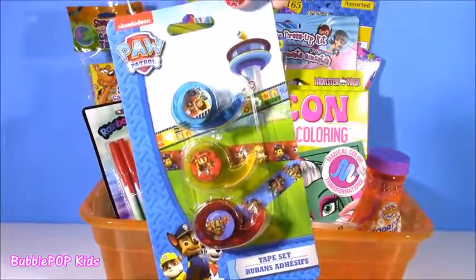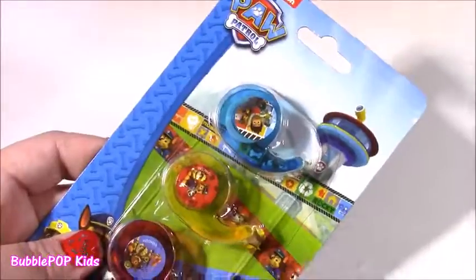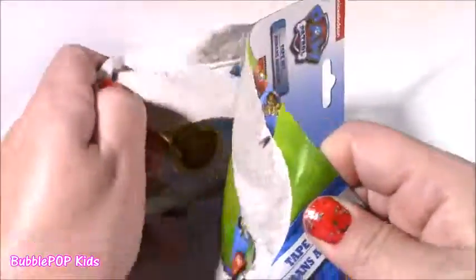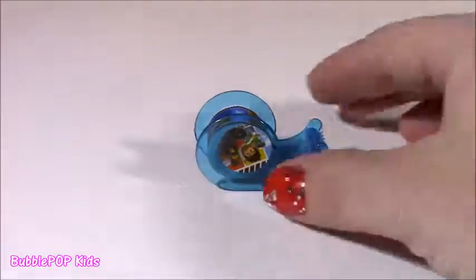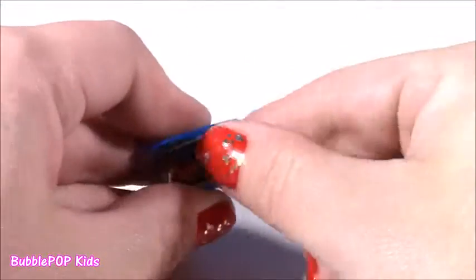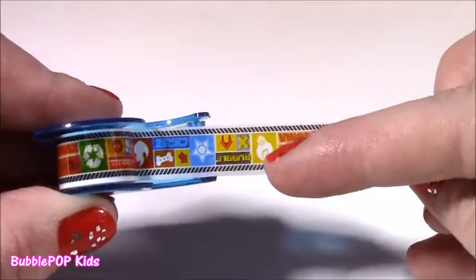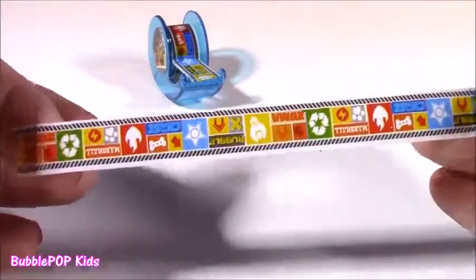I found a little Paw Patrol — what do you think about the Dollar Tree? Every time I go there I seem to find these cute little tape rolls with characters. I think I had Ninja Turtle, Anna and Elsa, and on my last trip I found Paw Patrol. And if you ever watch my videos, I love, love, love the Paw Patrol pups. We have a red, yellow, and blue. First one up is the blue one, and we have Ryder — we have Chase and Rocky in there. It's like tape featuring the pictures — it's not your regular scotch tape.